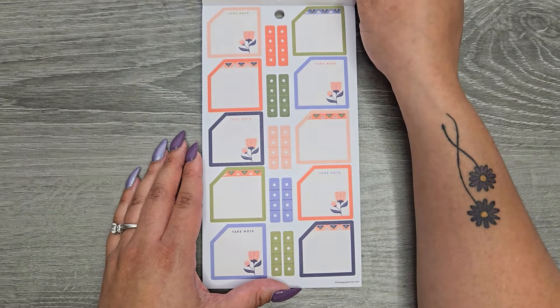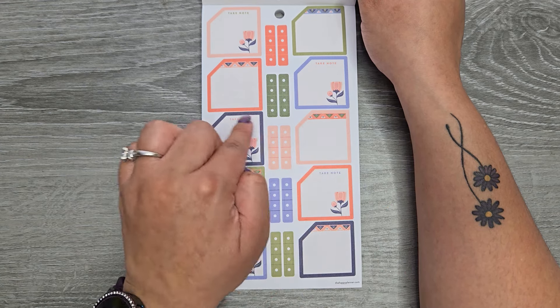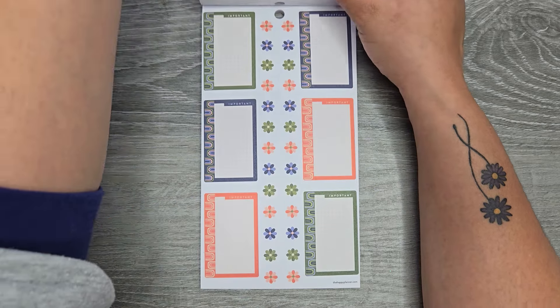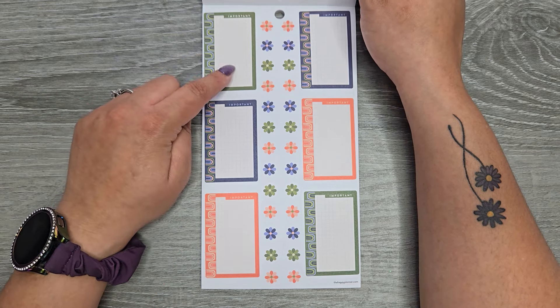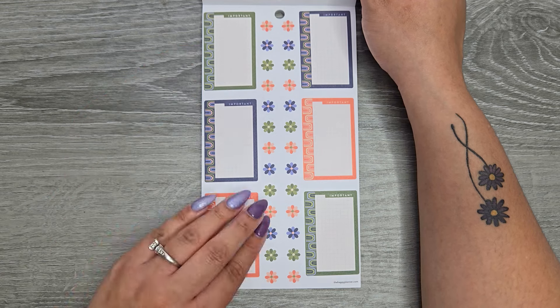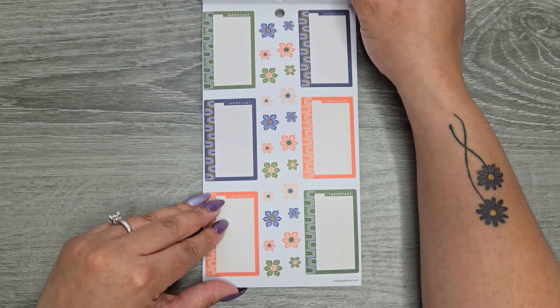Some monthly stickers — you can tell they're monthly because they have this notch cut out, so when you put it on your monthly spread you can still see the number of the day, but you can definitely use those for something else. These have an off-white color — it's not white, it's off-white. That's been the theme of all of these books from the spring release.